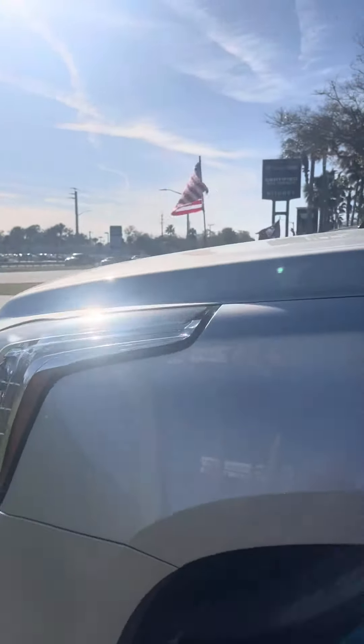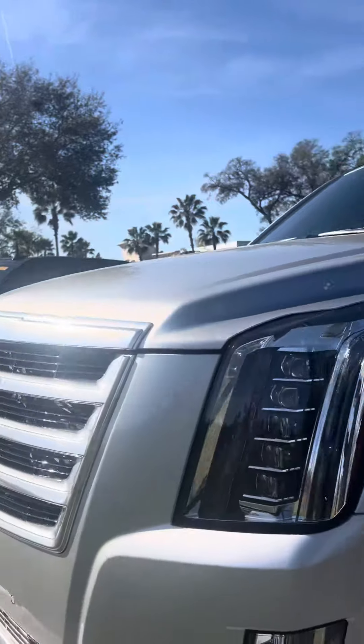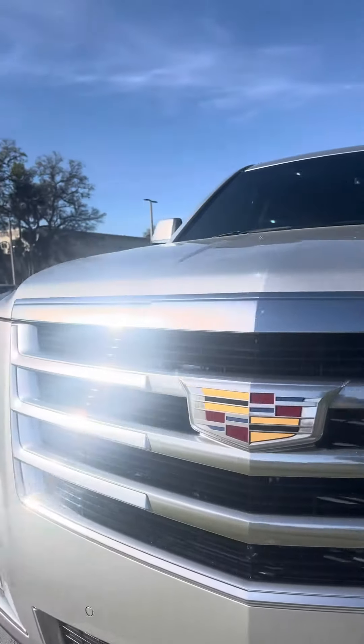Cadillac 2019. Once again, my name is Jamari from Ritchie Otto's. Please let us know what we can do for you. Have a great day.